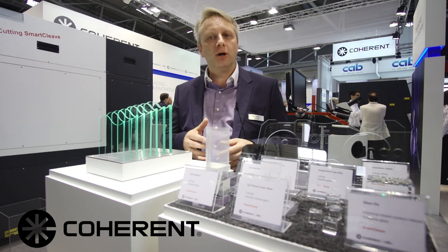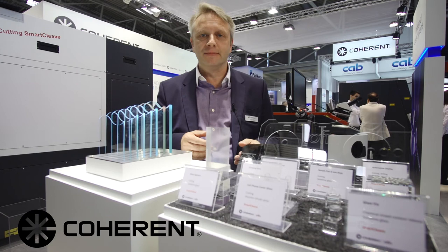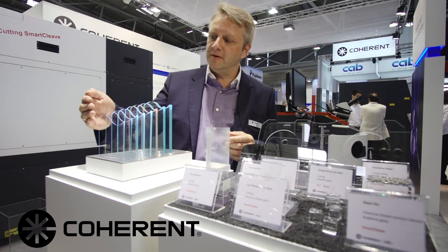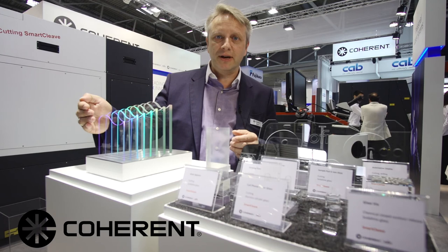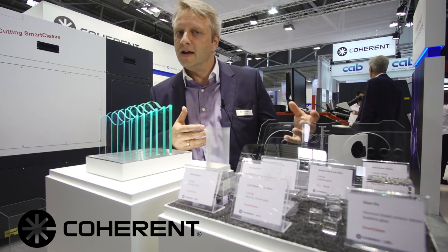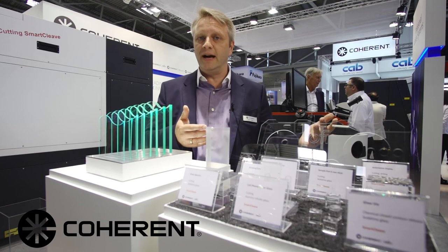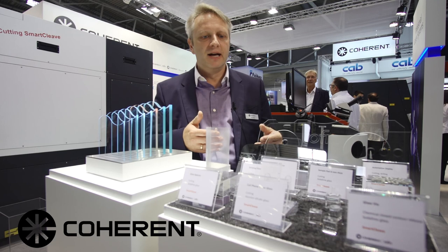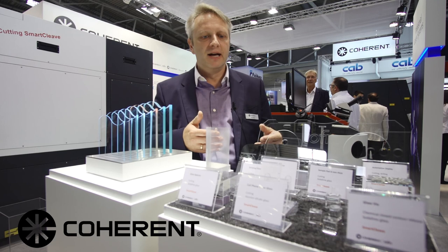I'd like to share a very unique application for ultrafast lasers that is somewhat new — we call it Smart Cleave. It's a technology that can be used for cutting glass using ultrafast lasers, like a picosecond laser in our portfolio. What's really unique is it can cut different thicknesses of glass, from about one millimeter up to 10 millimeters, as well as relatively complicated contours. What you're seeing here are inner cutouts that can be done in a single cut — something that ordinarily you would have to grind out, which is very labor-intensive, time-consuming, and requires cooling liquids and consumables. In this case, it's a clean laser process where sweeping the laser beam across the contour gives you cuts in two and three dimensions, inner cutouts, outer cutouts, as well as curved outer dimensions.